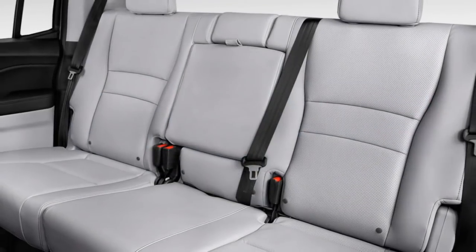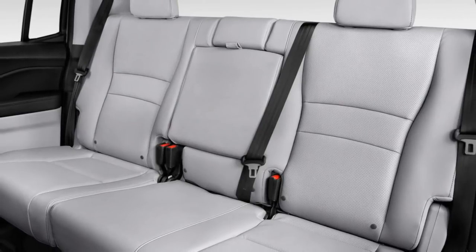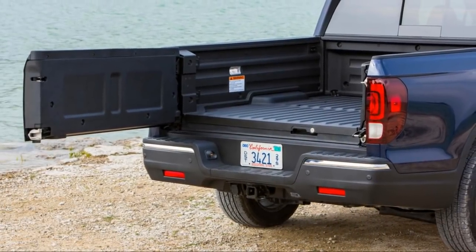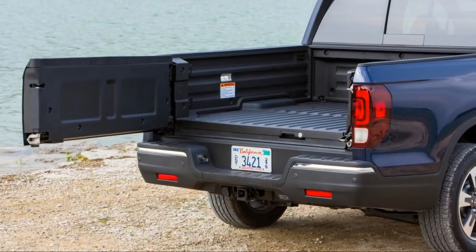The same goes for the interior, and that's a good thing for buyers. The Ridgeline's cabin is better appointed and more comfortable than anything you'll get from a rival midsize pickup — wonky infotainment system aside.